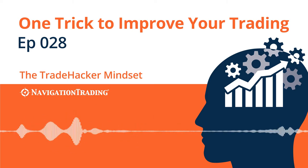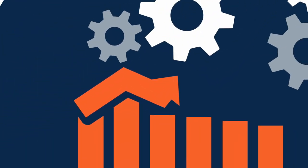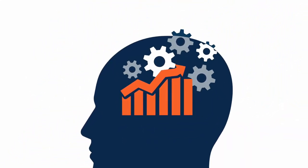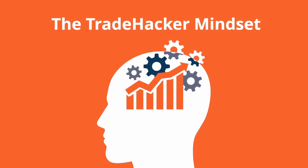Welcome back to the Trade Hacker Mindset. In this episode, I want to share a little trick that I use that has helped me become a more profitable trader. Trading the markets can be difficult to master and seemingly just out of reach. Professional traders have a secret — trading requires total mental and emotional control. It requires the Trade Hacker Mindset.